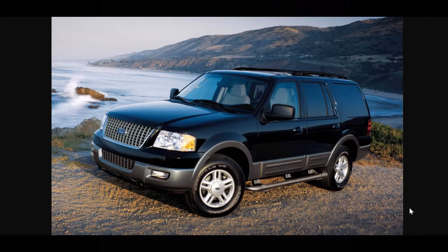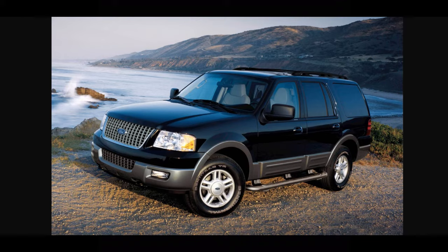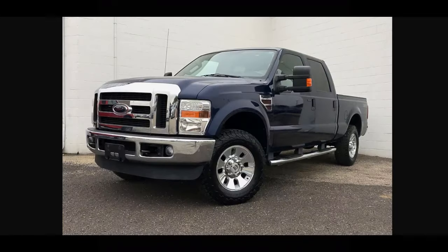The three valve 5.4 was also offered in the 2005 through 2014 Expedition — the body style changed across those years but the three valve was offered in all of them. And in the Super Duty, from 2006 through 2010, there was also an option to have the three valve 5.4 engine.